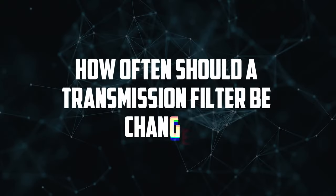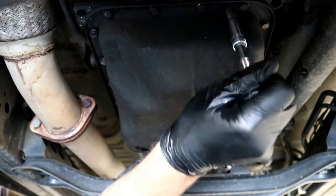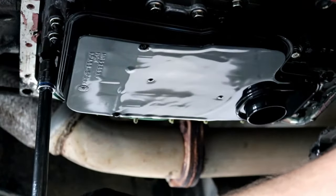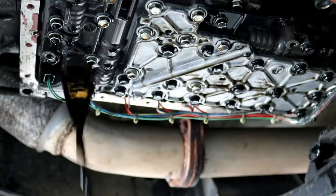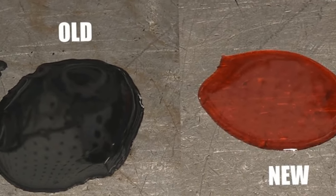How often should a transmission filter be changed? You should consult the owner's manual to determine how frequently you should change your transmission filter, just as you would with the transmission fluid. Many automakers advise switching the transmission filter every 30,000 miles or every two years, whichever comes first. You must perform a transmission fluid change every time you replace the transmission filter. However, check the requirements for your vehicle since some newer vehicles use a sealed system and last 100,000 miles or more before dropping the pan and draining the fluid.